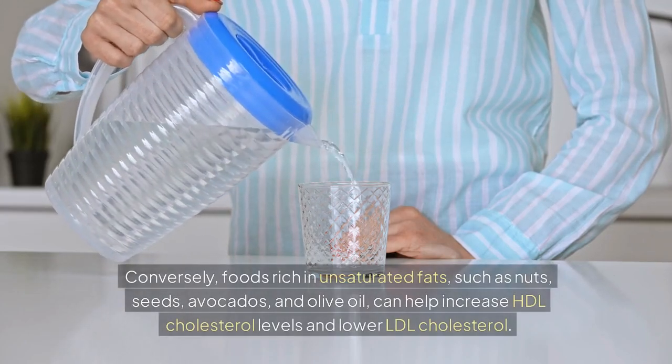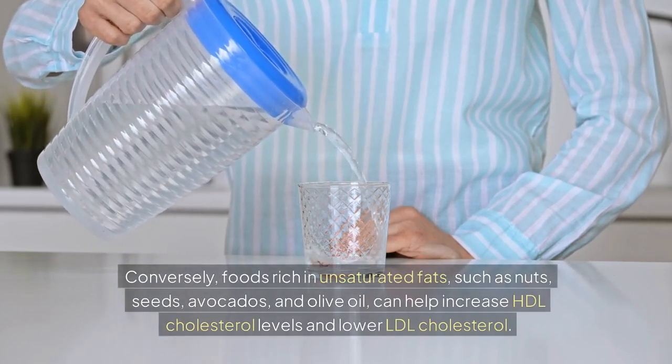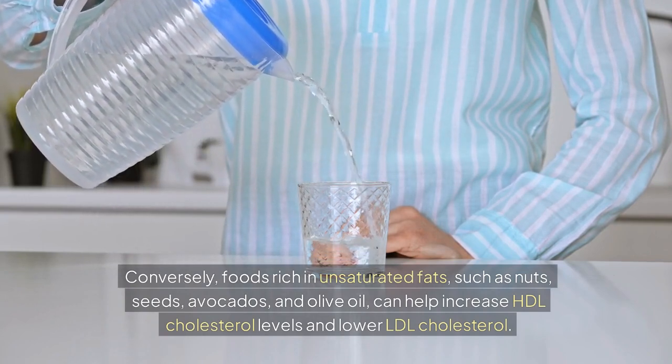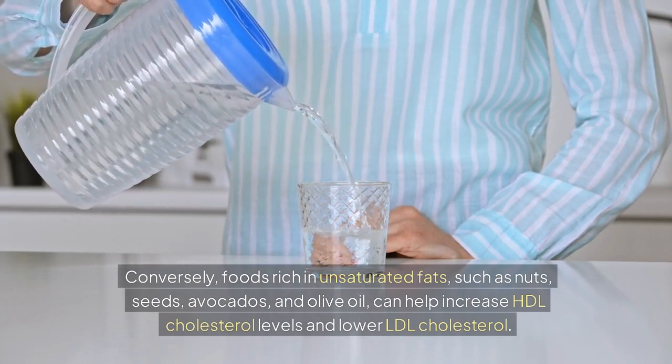Conversely, foods rich in unsaturated fats — such as nuts, seeds, avocados, and olive oil — can help increase HDL cholesterol levels and lower LDL cholesterol.